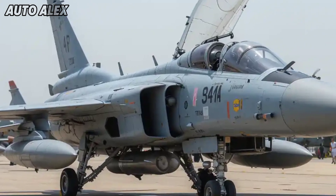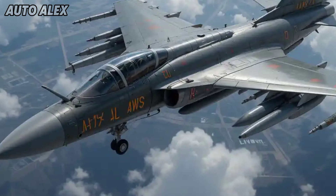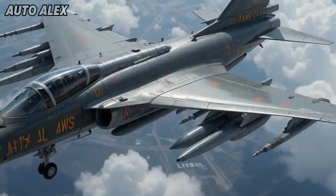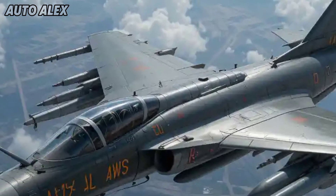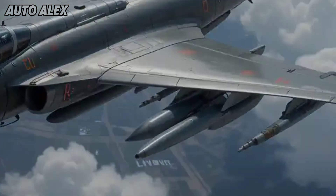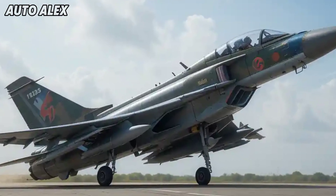Weapons and payload: armed with a wide range of missiles including Astra, Python 5, and precision-guided bombs, the MK1A is a multi-role beast. It can carry over 3.5 tons of external payload across eight hardpoints, enabling air-to-air, air-to-ground, and anti-ship operations.